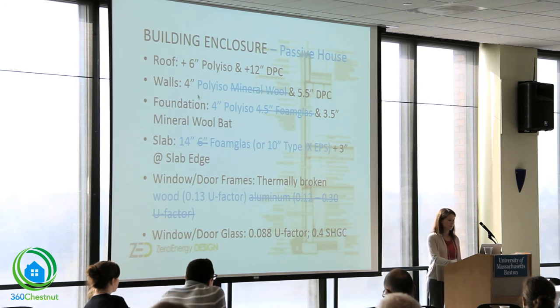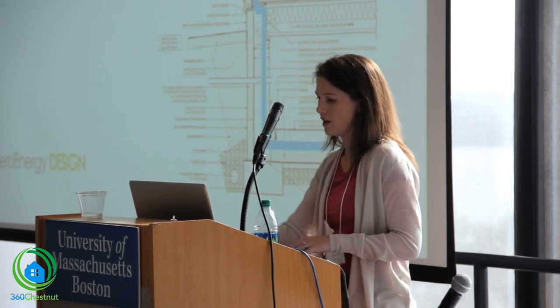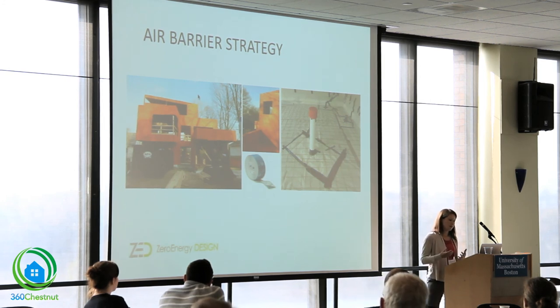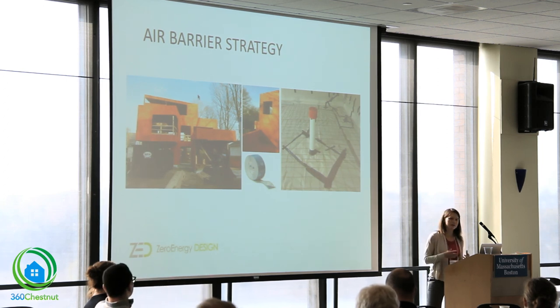Our air barrier strategy is located at the outside of our sheathing and connects to our foundation and sub-slab 10-mil poly. This is essentially a big advertisement for Vapor Shield — an air and weather barrier product. We were able to bring it up and over our insulated parapets. It was installed over the plywood, connects with our window systems via exterior water tape, and ties in with the sub-slab 10-mil poly to complete the system.